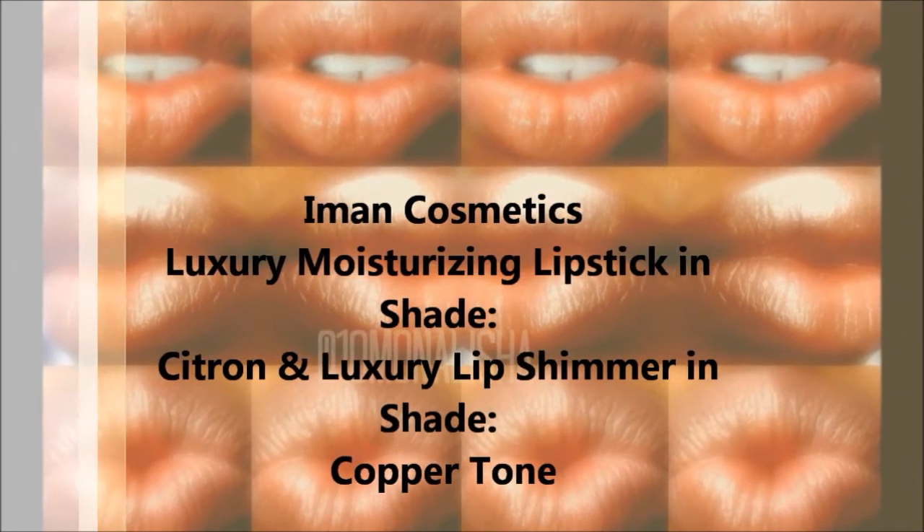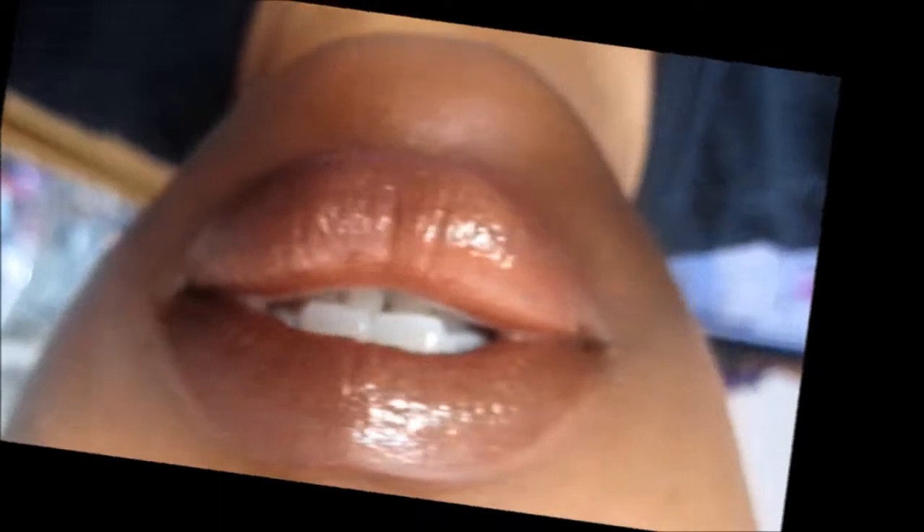Iman Cosmetics Luxury Moisturizing Lipstick in Shade Citrin and Luxury Lip Shimmer in Shade Coppertone. The collaboration of these two gives your lips this rich dewy effect.